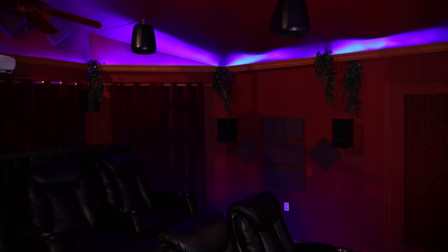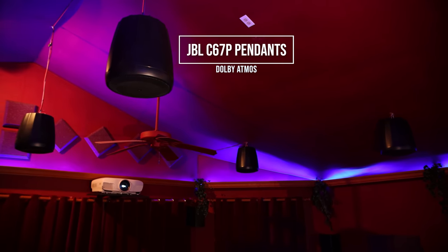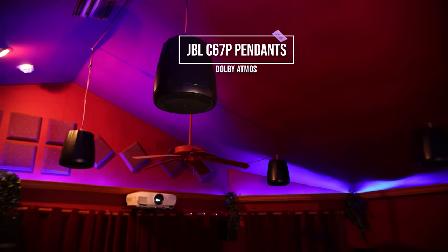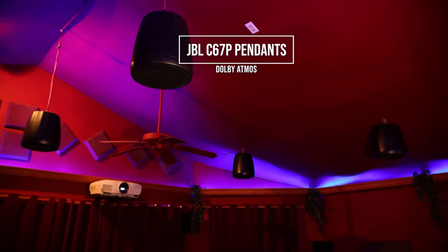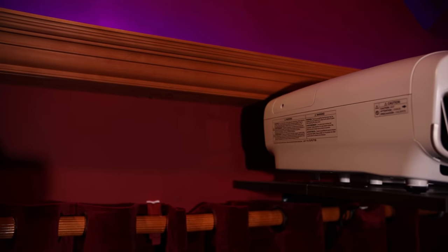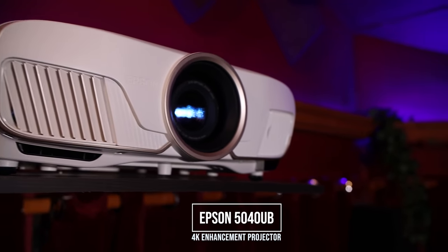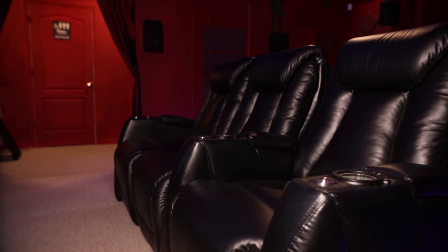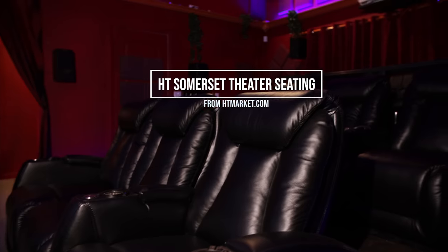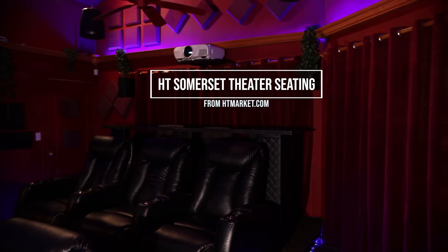One of the challenges in the room is the uneven vaulted ceiling. Steve was able to overcome that by using four JBL pendant speakers, so they're all hung at the same height. The 142-inch image is being projected by the Epson 5040 UV projector. For theater seating, we've got six HT Somerset seats from HT Market, and these are all electric recline.